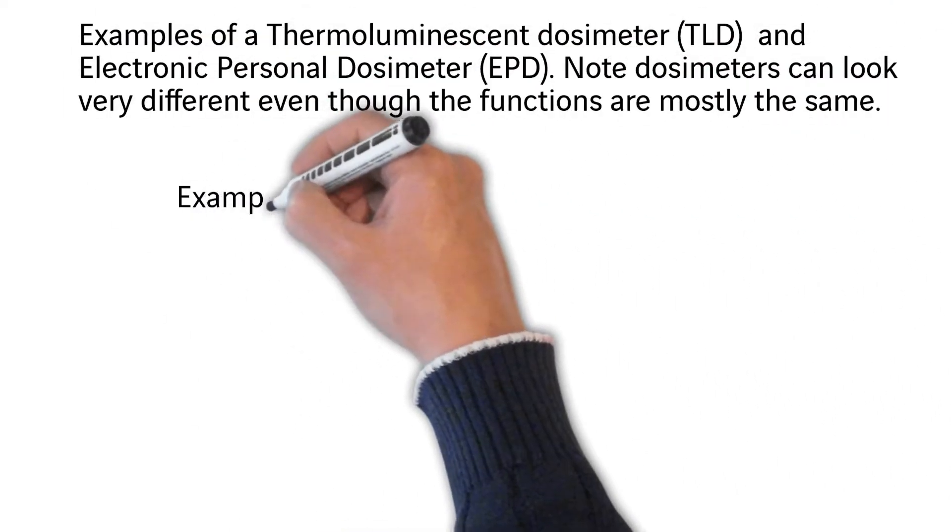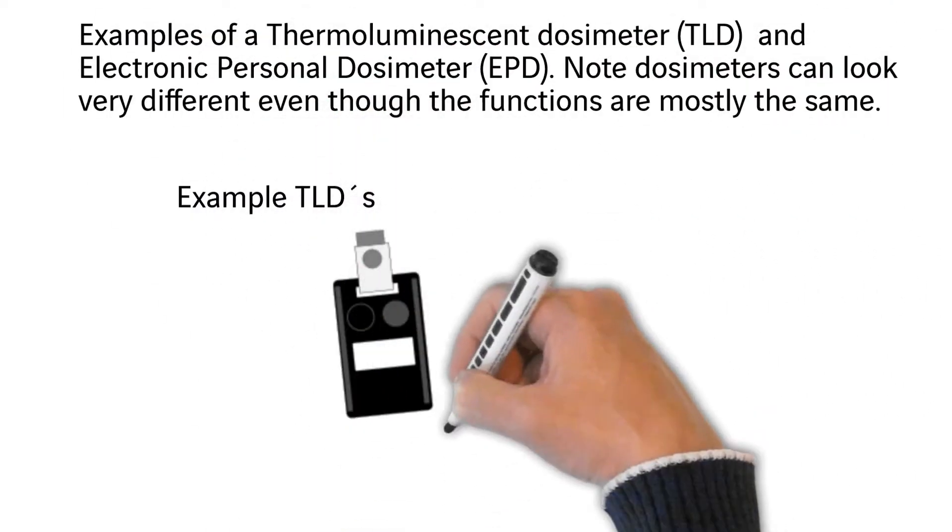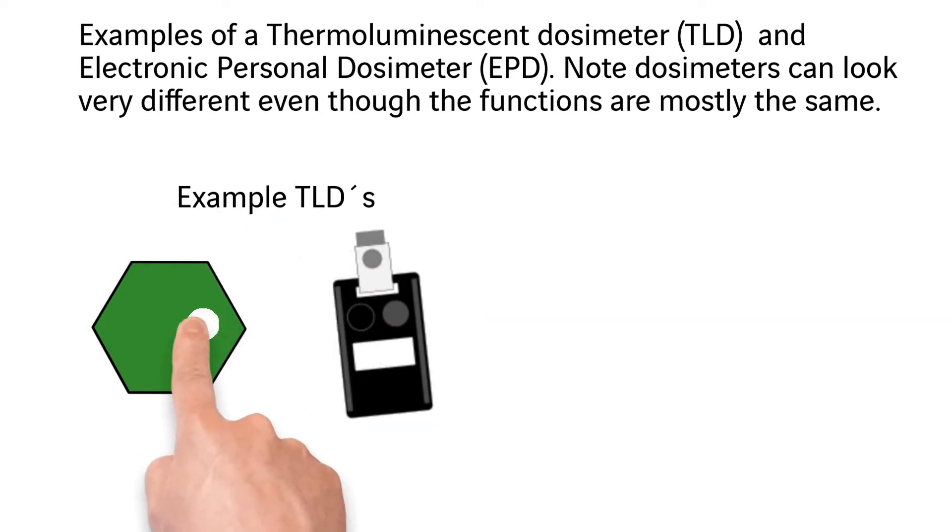The purpose of a dosimeter is to track the radiation dose you receive. There are many different types of dosimeters in use worldwide.